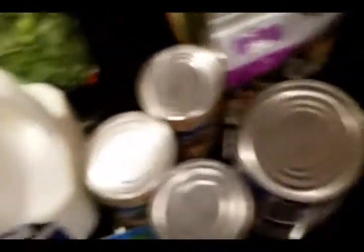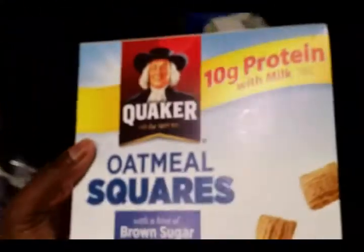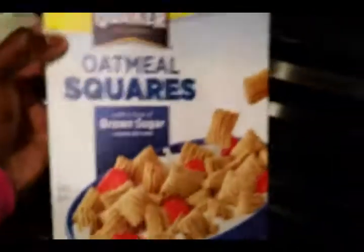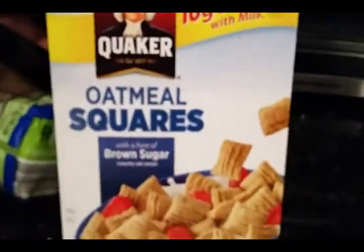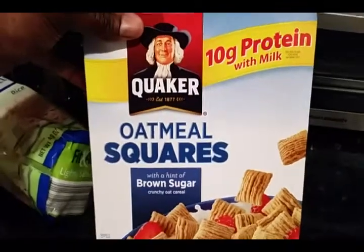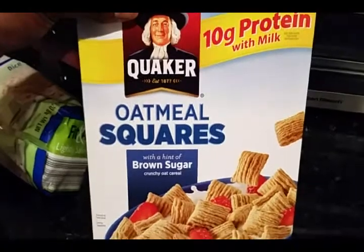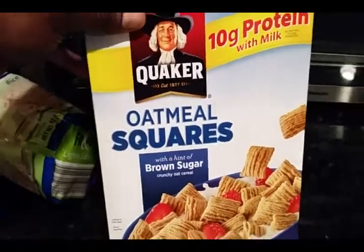I ain't afraid to be human, so I got me some of these oatmeal squares. Usually when I'm having a sweet tooth, or we don't feel like cooking, or the weather's bad and we don't feel like leaving the house, I always got these on hand.